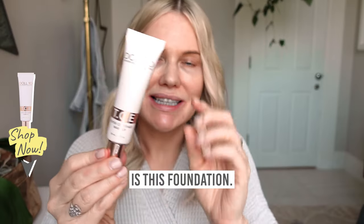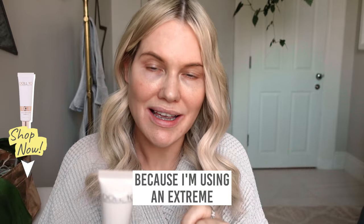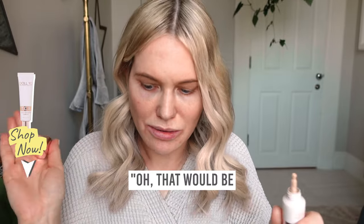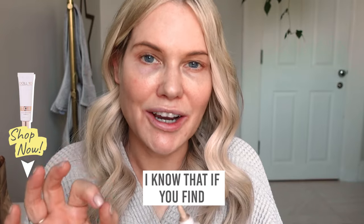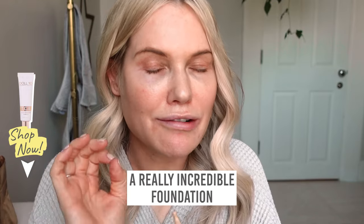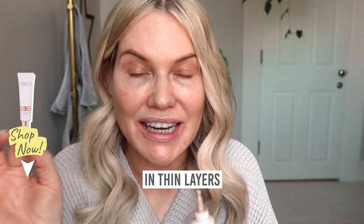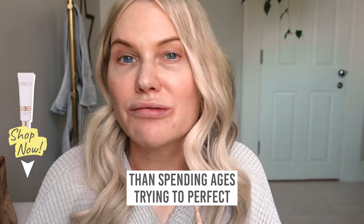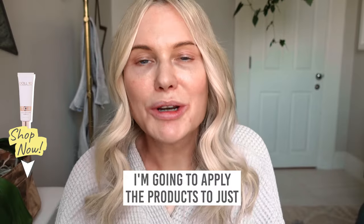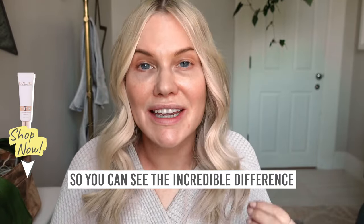The first thing we're going to use is this foundation. I'm not going to use any concealer because I'm using an extreme coverage foundation. For many people they might think that would be way too much, but as a makeup artist I know that if you find a really incredible foundation and apply it sparingly in thin layers, it will give you a quicker finished result than spending ages perfecting a very sheer foundation. I'm going to apply the products to just this side of my face so you can see the incredible difference that each of these products make.